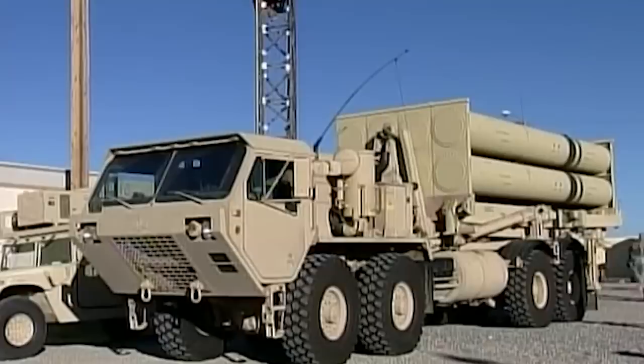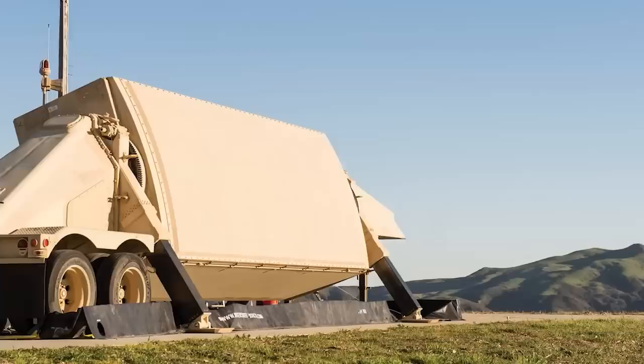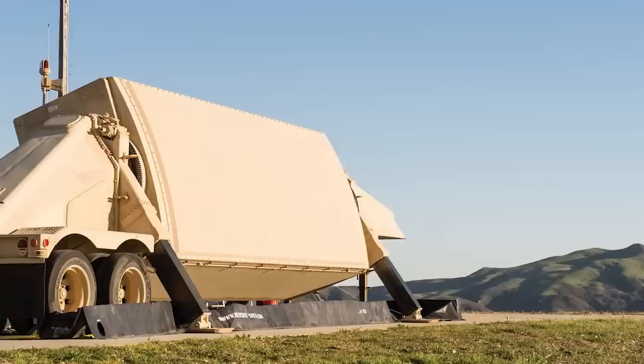According to 2015 estimates, a THAAD battery system consists of at least six launcher vehicles, each with eight missiles, two mobile tactical operation centers, and a ground-based radar, costing $800 million per battery.